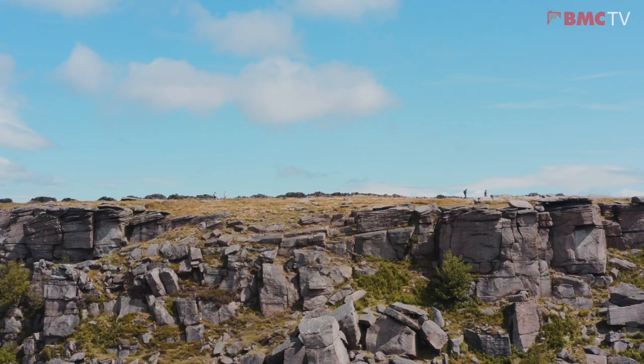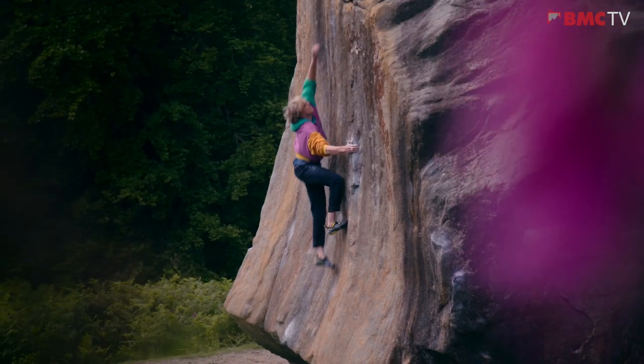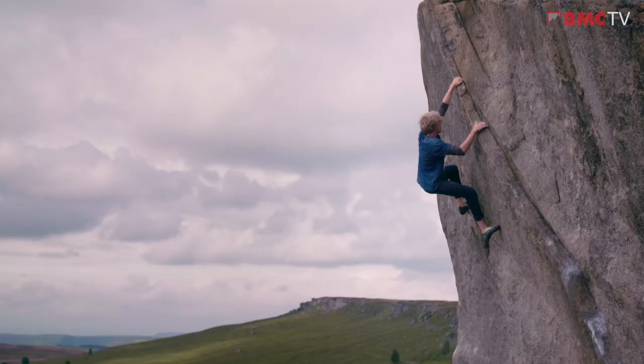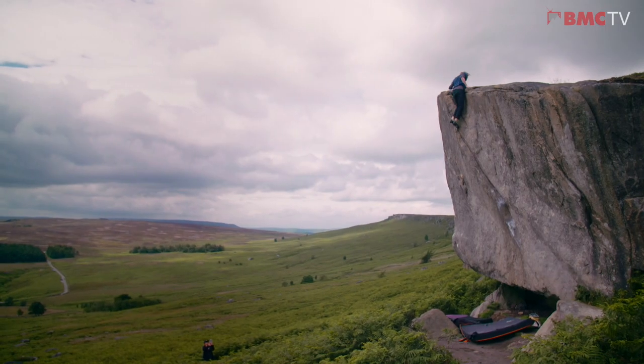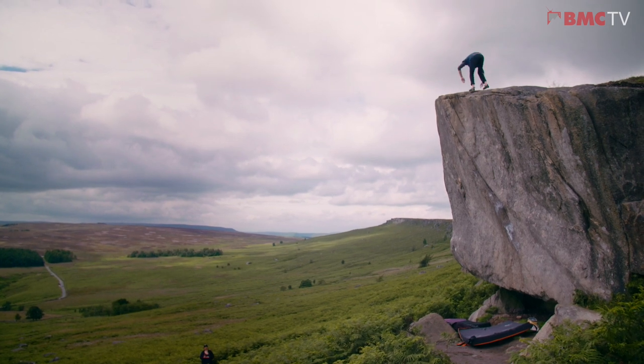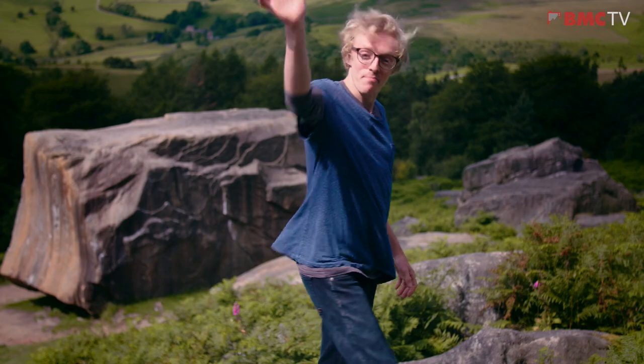Stanage is a beautiful climbing area and iconic for so many reasons. We really hope you enjoy visiting this world-class crag, but above all else give it the respect it deserves and do your bit to look after it while you're here. Thanks for watching — for any extra information regarding access or the crag itself, search RAD Stanage. Hope you found this useful. I'm going to go and get climbing. Bye everyone!